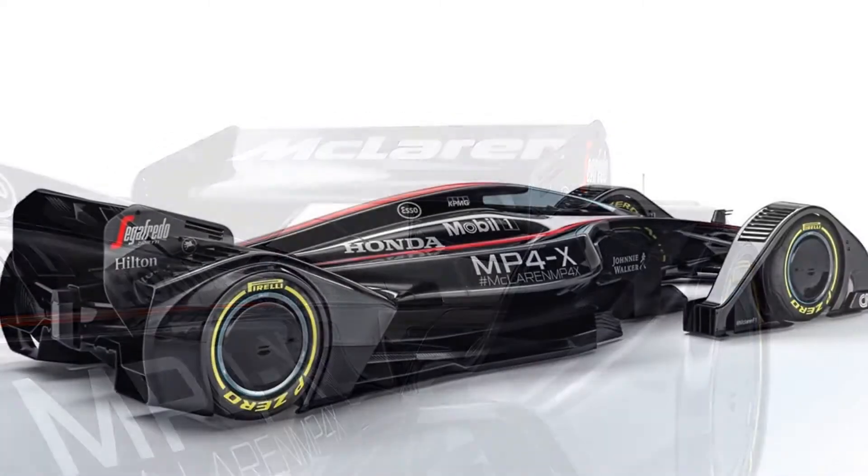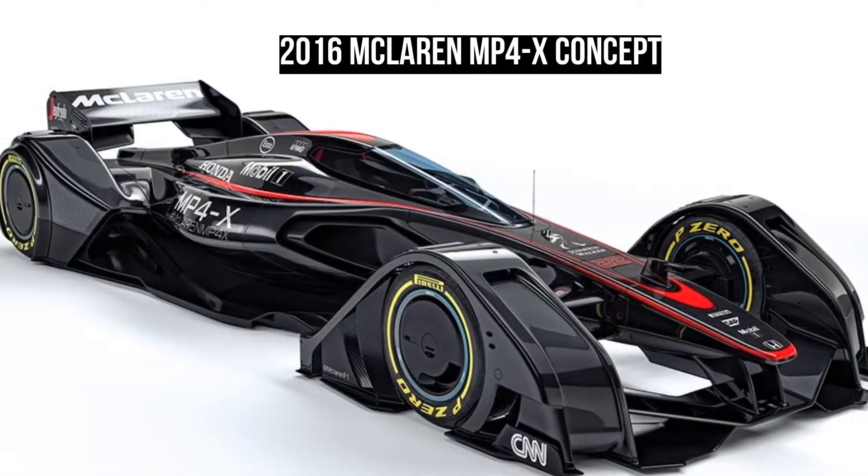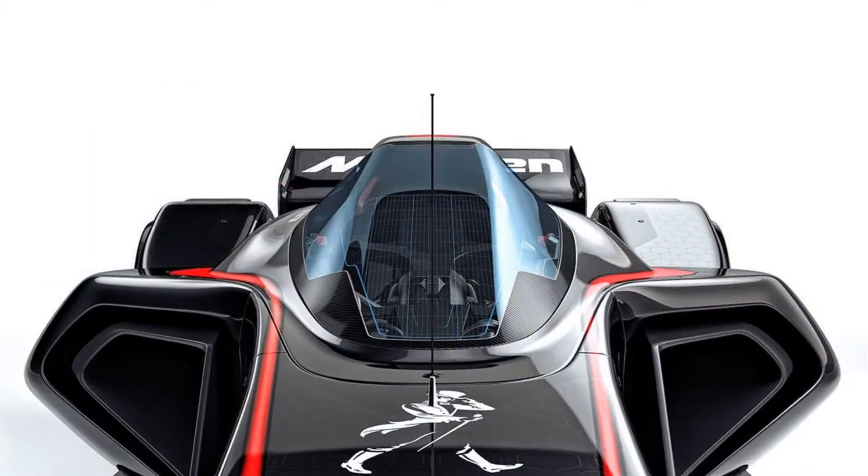The most notable changes to the current F1 design are the large cycle-style fenders that cover the wheels completely, the canopy covering the cockpit, the streamlined engine cover, and the lowered rear wing.